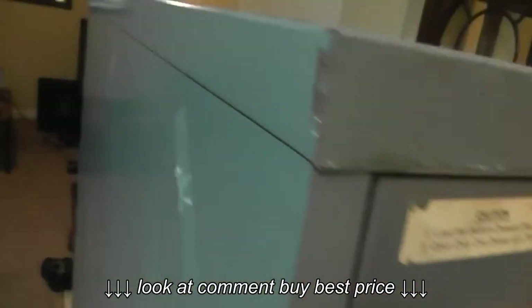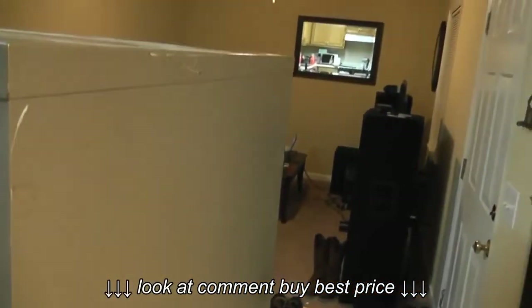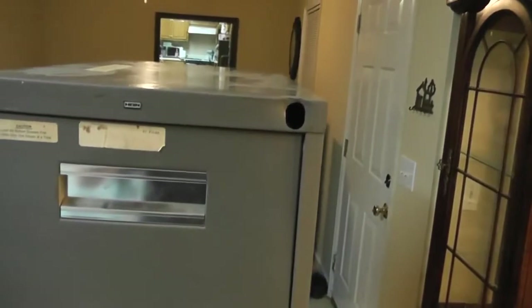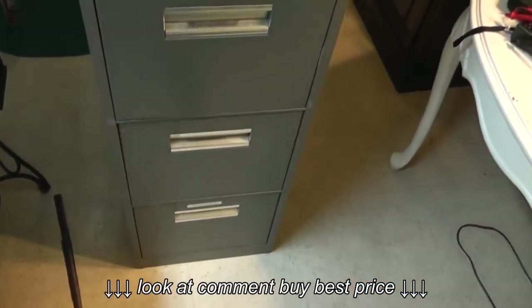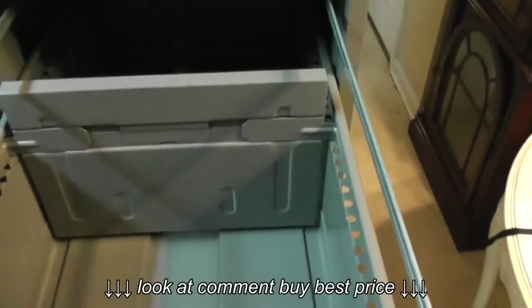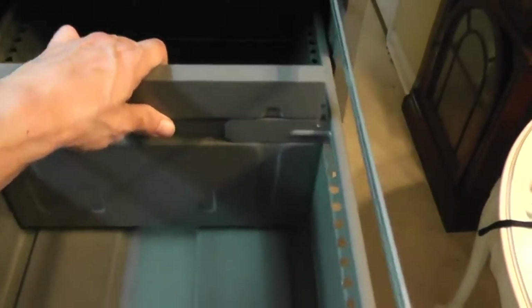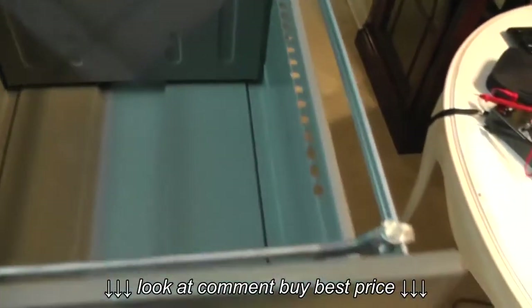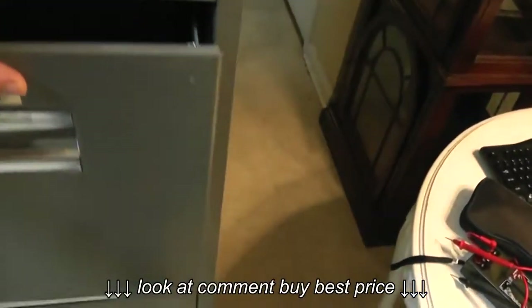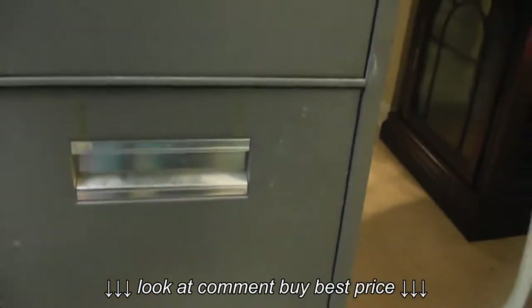It's in pretty good shape overall, at least for its age. It's very large — I don't know if it comes across on video, but it's almost as tall as I am. It has things called follower blocks, which are holdovers from the time period prior to hanging files. All five drawers still have their follower blocks, and three of the drawers still have their file hangers.